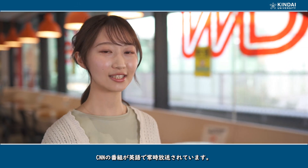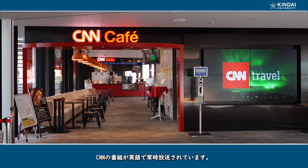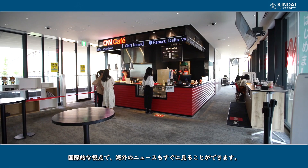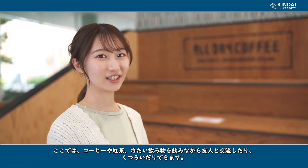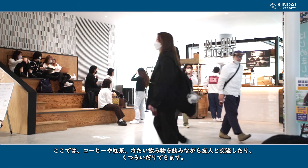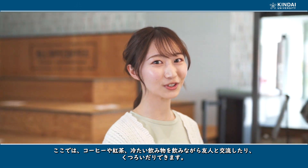CNN programs are broadcast in English at all times, and international news can also be viewed immediately from an international perspective. Here at the all-day coffee, you can socialize with friends and relax over a cup of coffee, tea, or a cold drink.